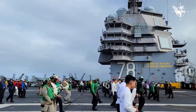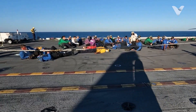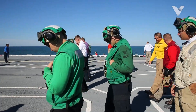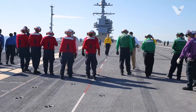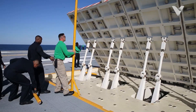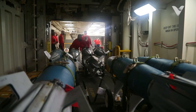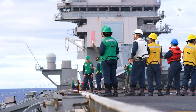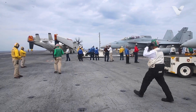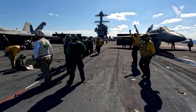On a U.S. Navy aircraft carrier, the flight deck is a highly organized and efficient workspace where every second counts. One key aspect of this organization is the use of color-coded jerseys. The use of these distinct colors allows crew members to quickly identify each other's roles amidst the high-paced activity on the flight deck. This system not only facilitates communication, but also enhances operational safety by ensuring that everyone is aware of who is responsible for what tasks during critical flight operations.